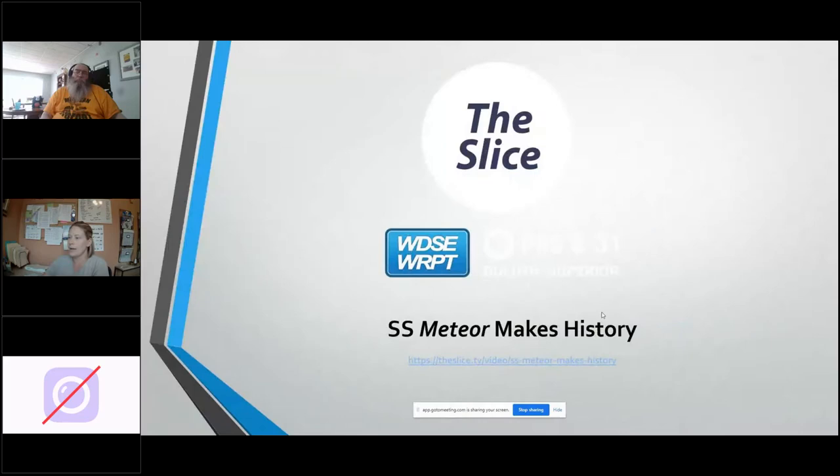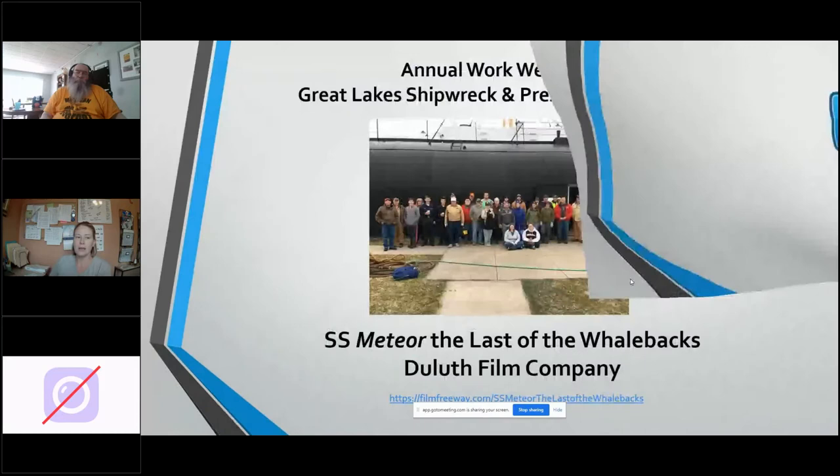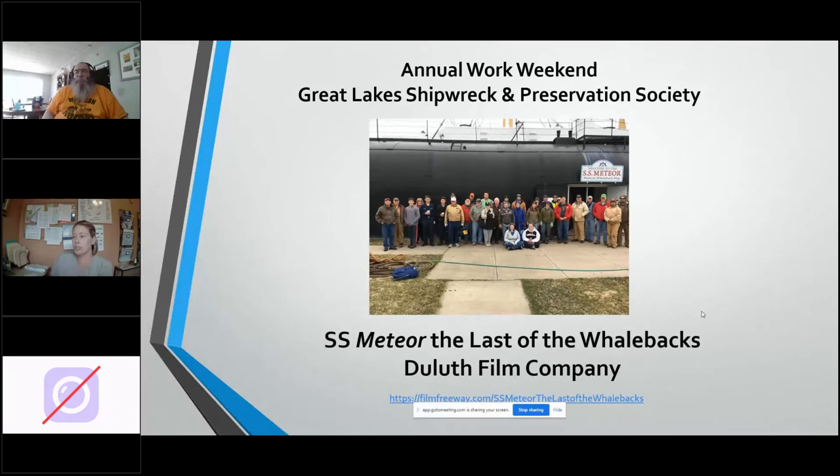Next we have an annual work weekend — that is really what has preserved the SS Meteor. We're going on year 16 or 17. It is a collaboration between Superior Public Museum and the Great Lakes Shipwreck and Preservation Society, GLSTS. We also have some other organizations involved, some other diving organizations in the City of Superior. In 2019, Ryan McGivern with the Duluth Film Company came and filmed our work weekend. It is a great insight into all the preservation work done to help us celebrate 125 years of the SS Meteor. It's about 11 minutes long and was actually up for an award at a film festival this spring.